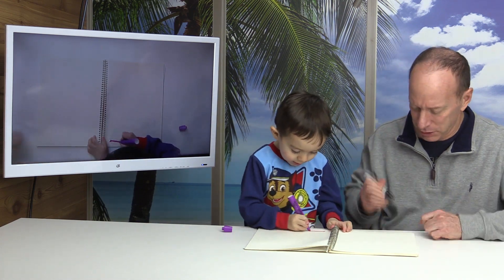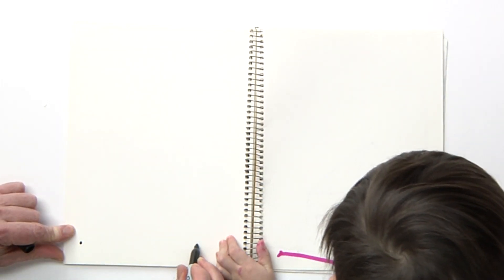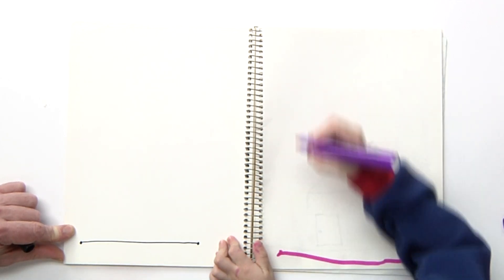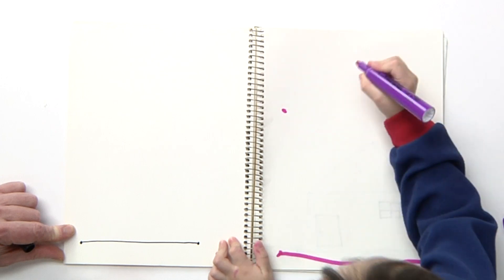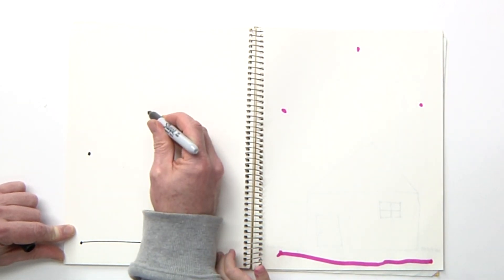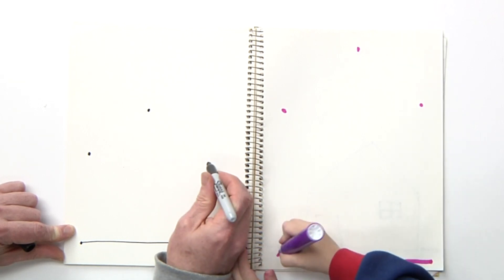So he's putting down some little dots. Okay, you're drawing a line from there. Now what? Like this, this, and this. Okay, he puts a dot up here, there, and here. The kitty's coming.